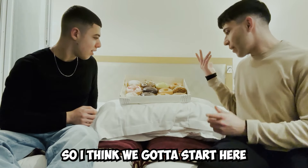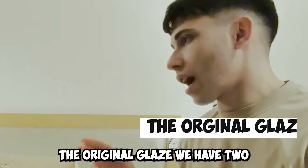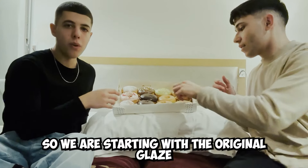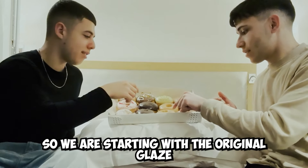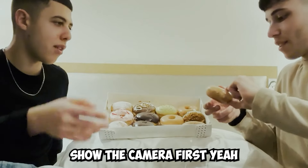So I think we gotta start with the original glaze. So we are starting with the original glaze. I think I will cut it in half. Show the camera first.